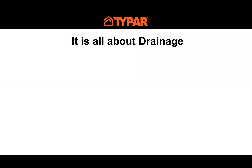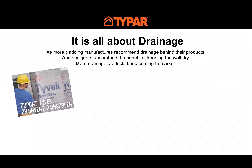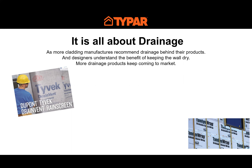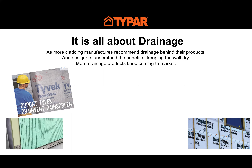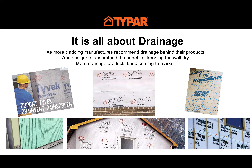Today's presentation is about drainable wraps and drainage. Why is drainage important? More manufacturers of cladding are recommending drainage behind their products, and more designers and specifiers are understanding the benefit of keeping the wall dry and getting rid of any water that gets behind the cladding. We see a new trend in cladding products designed to have drainage behind them. We see more drainage products coming into the market — DuPont introduced a drain screen, Tamlyn has a drainable wrap, the Raindrop product by Kingspan, Tyvek drain wrap, Benjamin Updike Hydrogap, and then the Typar drainable wrap.